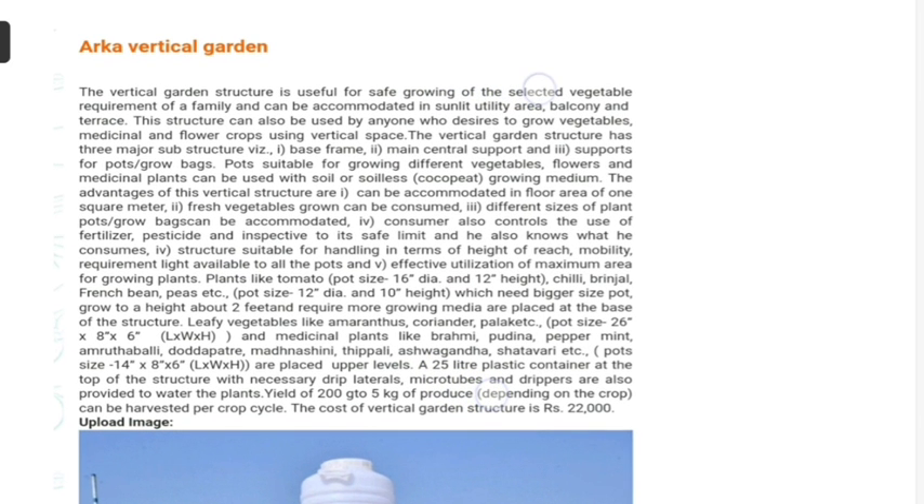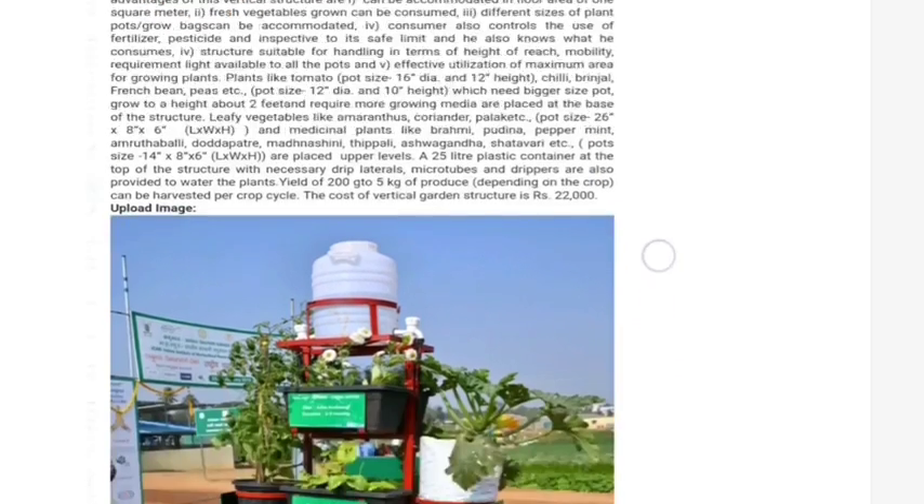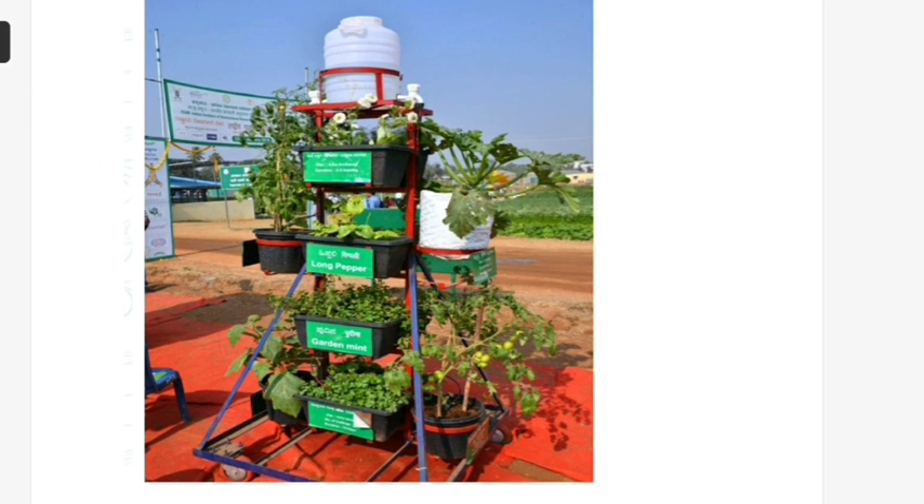Now let us talk about the Arca Vertical Garden. According to the exam point of view, no important question is asked from the Arca Vertical Garden — I am sharing it just for your interest. The Arca Vertical Garden is a new gardening model for a small family.